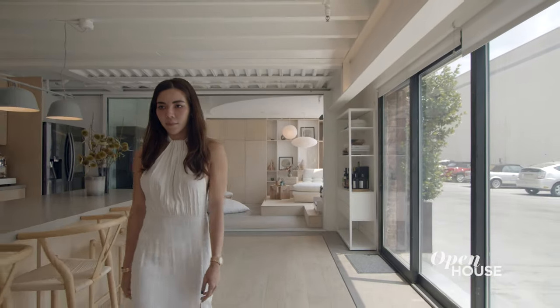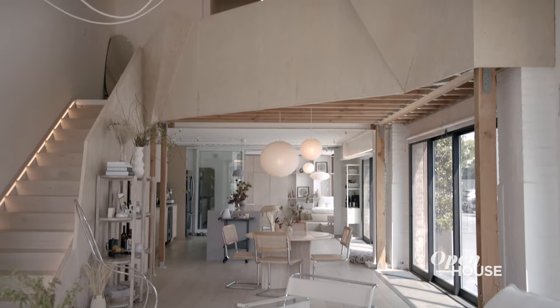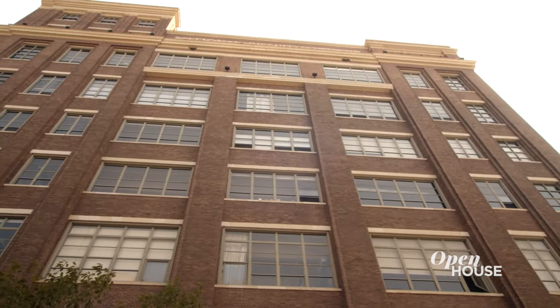Thank you so much for joining me on this tour of the Biscuit Loft and thank you for stopping by. If you like this video, definitely give it a thumbs up. And if you want to see more content, subscribe to OpenHouse TV.